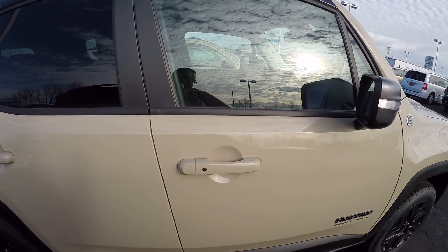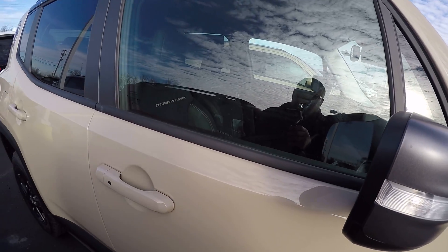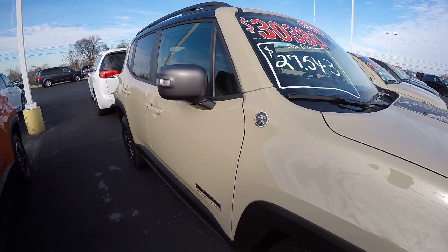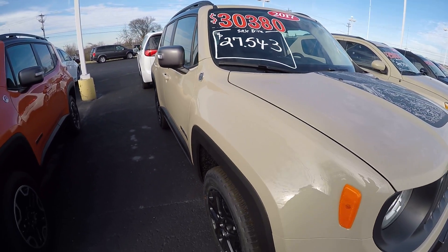2017 Jeep Renegade Desert Hawk here at Sherry Chrysler Dodge Jeep Ram and RVs in Pickle, Ohio. Come see me, Nick Ruiz.